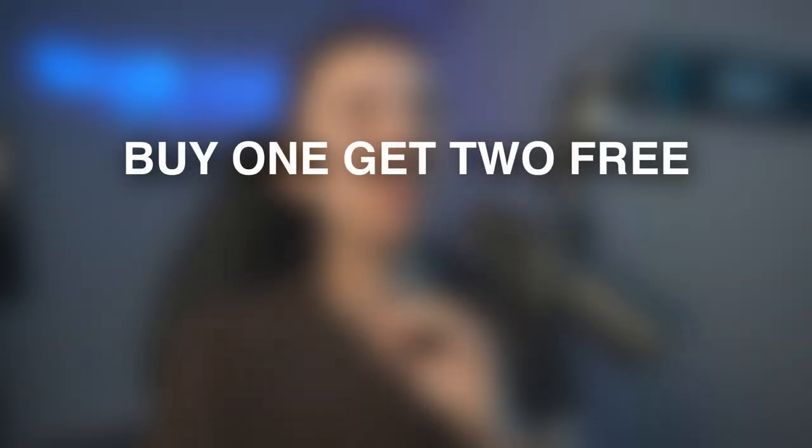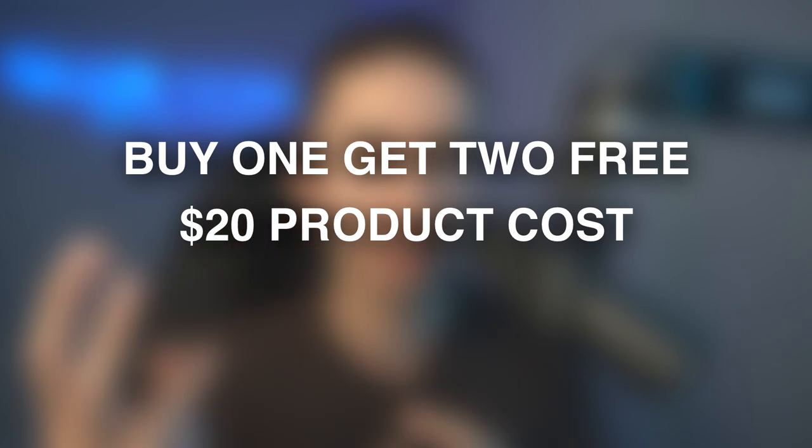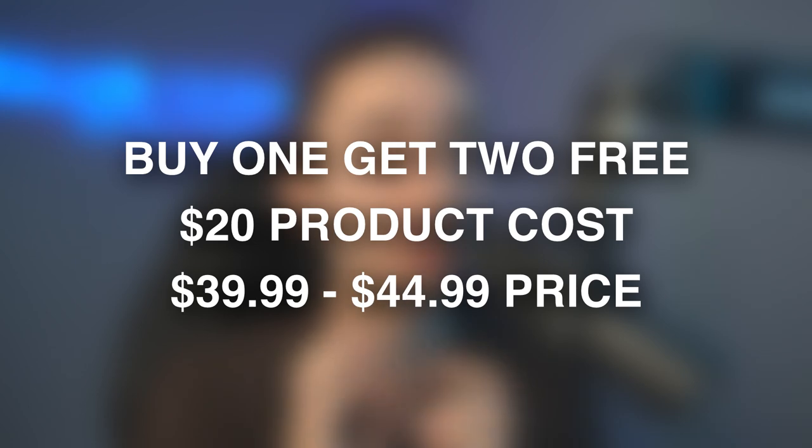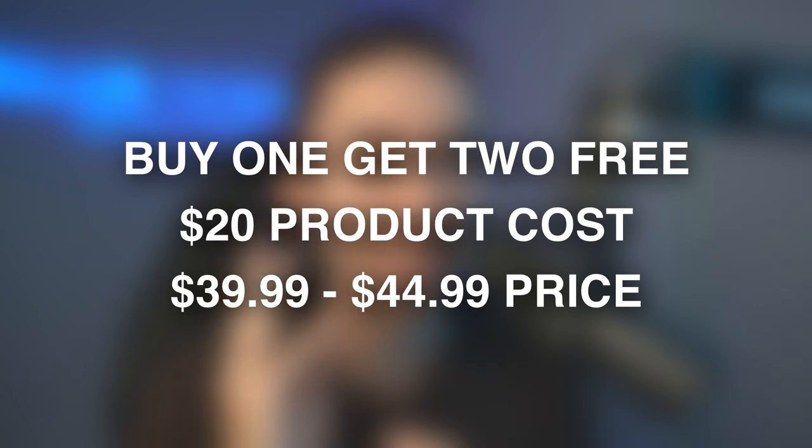You want to incentivize people to buy more and really feel like this is the deal of a lifetime. That offer might be buy one get two free. If it costs you $20 to give three away, you might want to start that offer at $39.99 or $44.99 — you still make $25 profit and people get three showerheads. Buy one get two free is super enticing, a lot more than the typical 40% off.